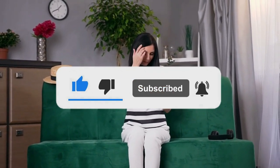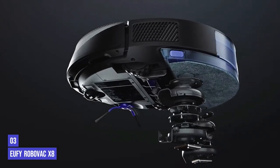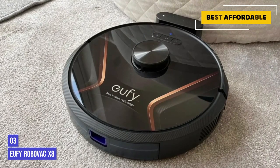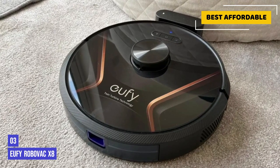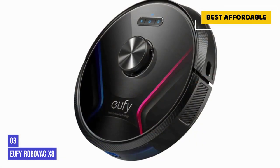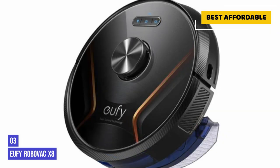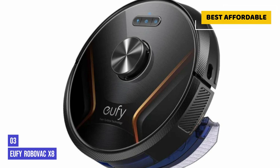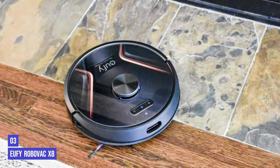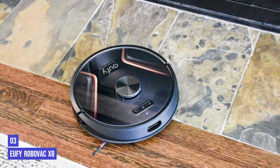The third product on our list is the Eufy Robovac X8. We found the app and mapping function on the Eufy models we tried to be among the best on the market — it's fast and accurate. You can set no-go zones and spot cleaning areas, such as just cleaning under your kitchen table after dinner. It also lets you see the trail of where it's been in real time. However, if you want multi-floor cleaning with the X8, you need two docking stations, as the robot gets confused — something other robot vacuums don't require.